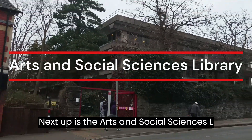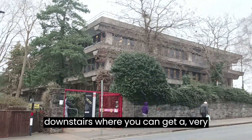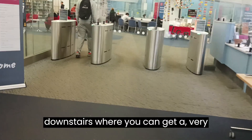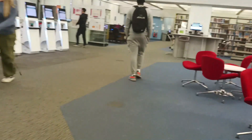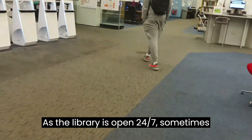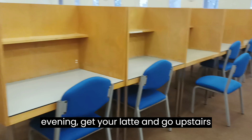Next up is the Arts and Social Sciences Library. A hot tip is the coffee machine downstairs where you can get a very basic but does-the-job latte for £2. As the library is open 24-7, sometimes it's just nice to turn up in the evening, get your latte and go upstairs and do some work.